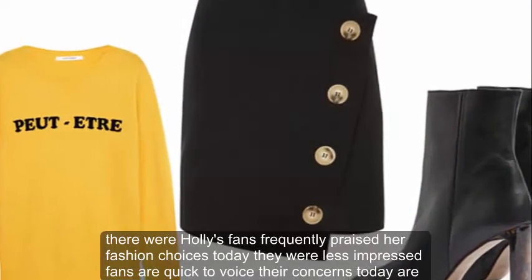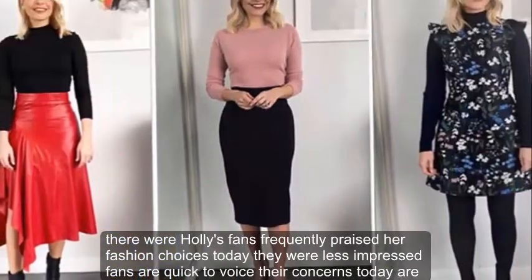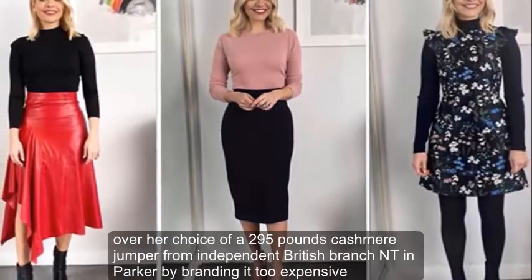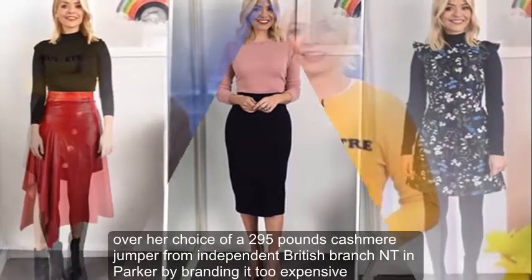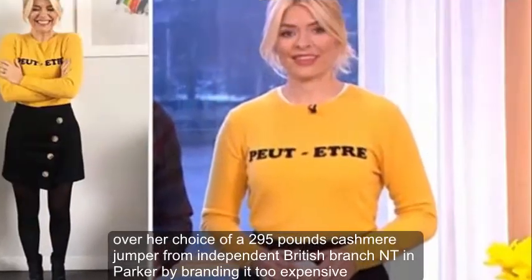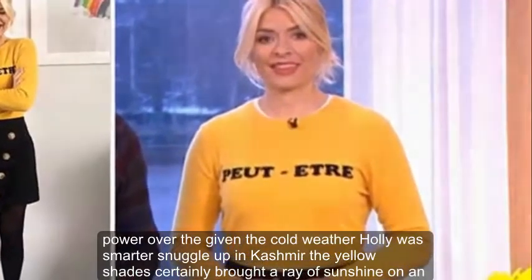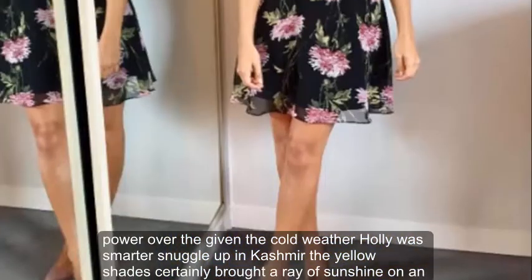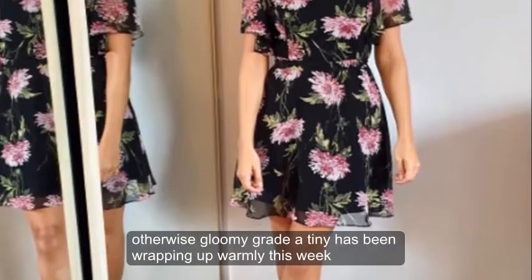While Holly's fans frequently praise her fashion choices, today they were less impressed. Fans were quick to voice their concerns over her choice of a £295 cashmere jumper from independent British brand Chinty and Parker, branding it too expensive. However, given the cold weather, Holly was smart to snuggle up in cashmere — and the yellow shade certainly brought a ray of sunshine on an otherwise gloomy grey day.